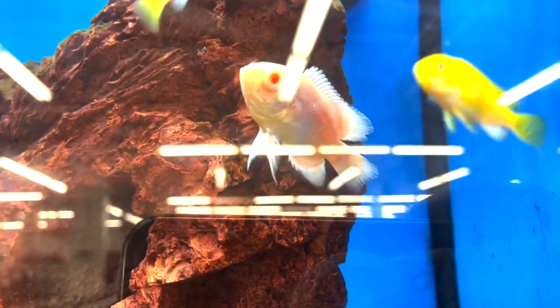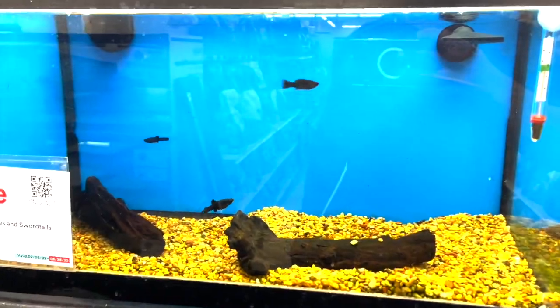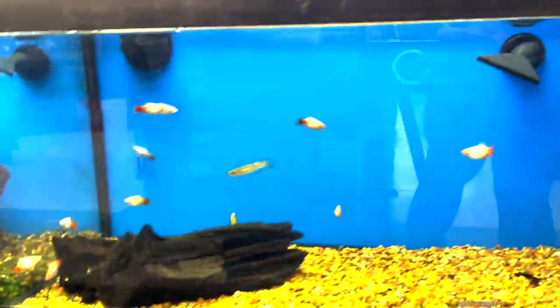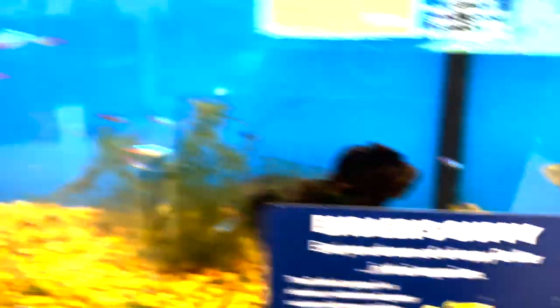There's an oscar but it looks like it has a little bit of ick — not a good sign, but hopefully it gets some care. There's a parrot fish, super shy, swimming away. Love this tank. They have some mollies, no saltwater, small fish throughout — some tetras too — pretty typical of what you normally see in a pet store.